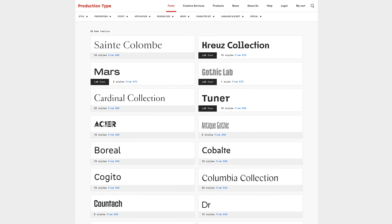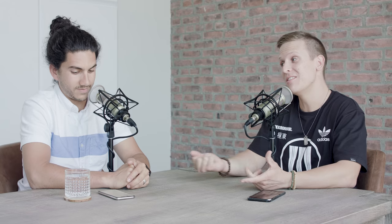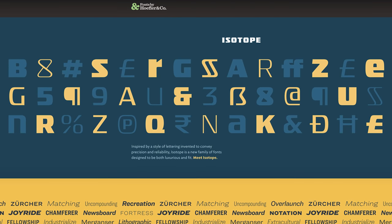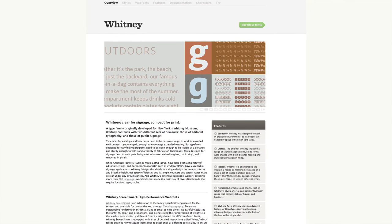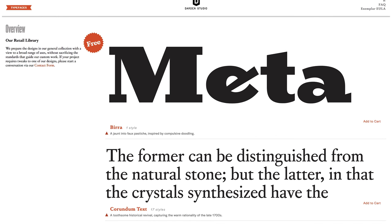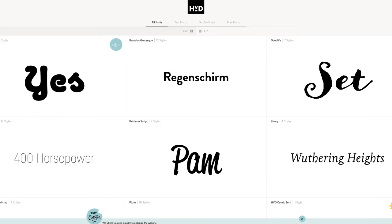Let's breeze through the next several. Typotech.com. Productiontype.com. Swisstypefaces.com — you get a Swiss watch but you can also get a Swiss font. Typography.com — this is Hoefler & Co. The old Pro Church Tools brand used a font from here called Whitney; we used that on our Instagram for the longest time. They're much more reasonably priced, at least comparatively. Darden Studio — that's D-A-R-D-E-N studio.com. 205TF — these may as well be fashion brands at this point. And finally, hvdfonts.com.